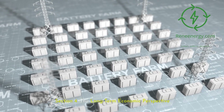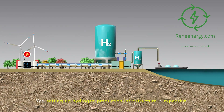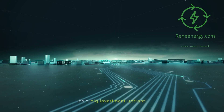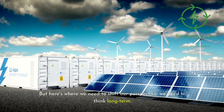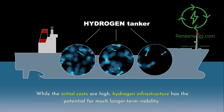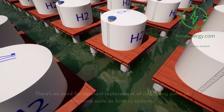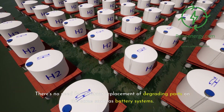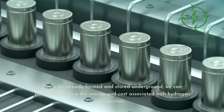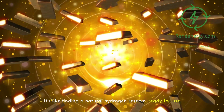Section 4: the long-term economic perspective. Let's talk money. Yes, setting up hydrogen production infrastructure is expensive — we're talking about electrolyzers for green hydrogen or extraction technologies for gold hydrogen. It's a big investment up front. But here's where we need to shift our perspective and think long-term. While the initial costs are high, hydrogen infrastructure has the potential for much longer-term viability. Once it's set up, we're looking at a system that can produce clean fuel from an abundant resource for decades to come, with no need for constant replacement of degrading parts on the same scale as battery systems. Gold hydrogen adds another economic advantage — since it's already formed and stored underground, we can potentially reduce the energy and cost associated with hydrogen production. It's like finding a natural hydrogen reserve, ready for use.